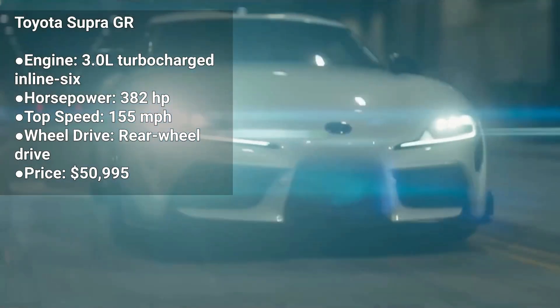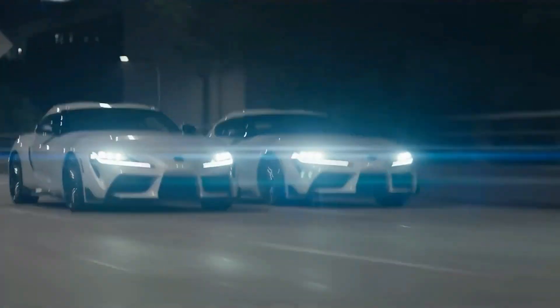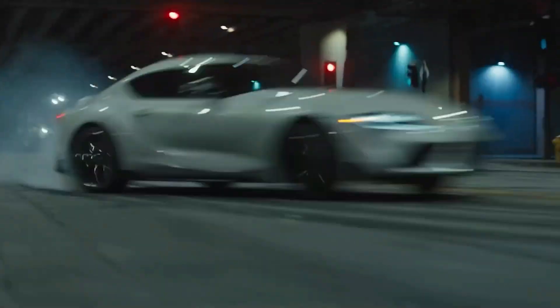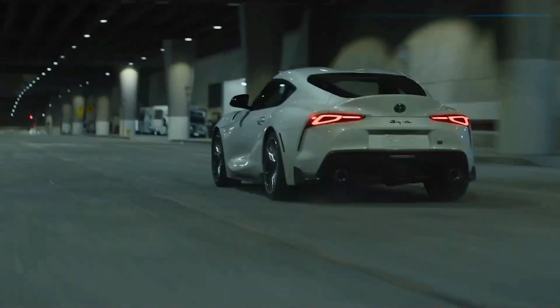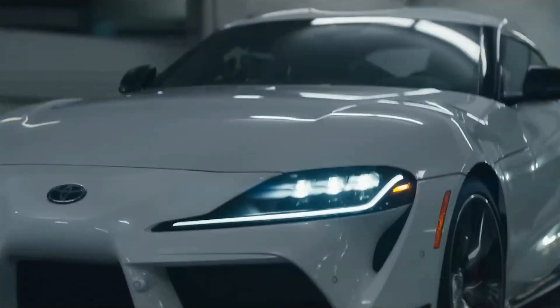The Toyota GR Supra is a sports car that's been co-developed with BMW. It's powered by a 3.0-liter turbocharged inline-six engine that produces 382 horsepower. The GR Supra is a two-seater coupe with a manual transmission, and it's known for its powerful engine and sleek design.